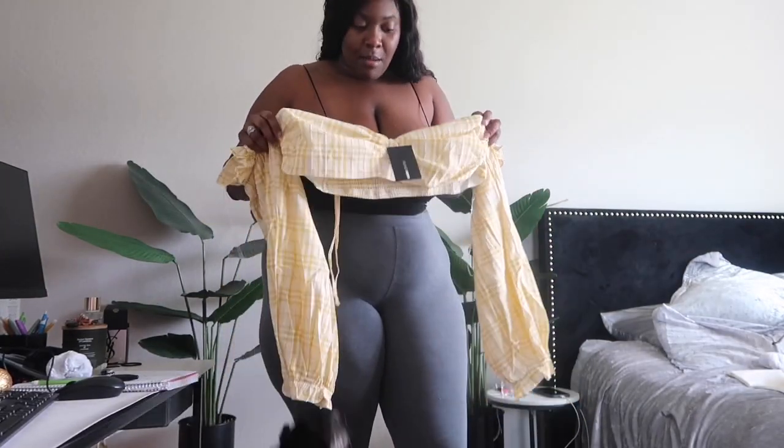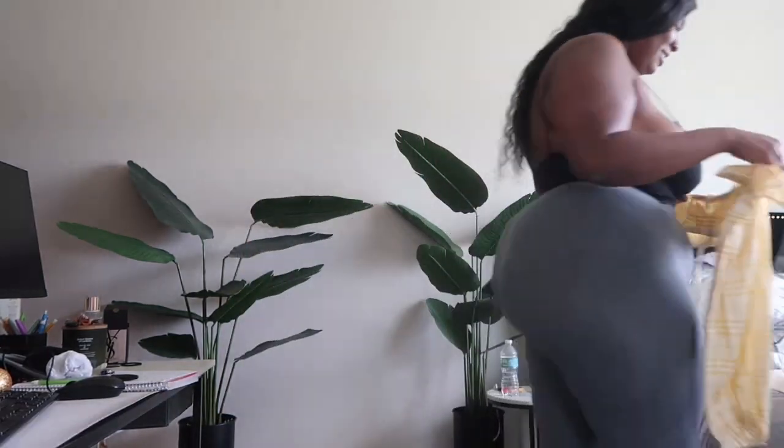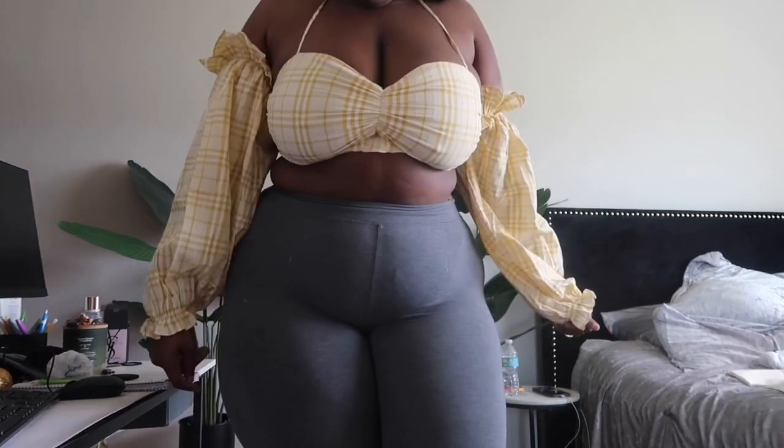I don't even know what you call this, but I'm just going to try it on and y'all can see. So I am back with this yellow crop top thing, whatever you want to call it, on. I got this in a size 2X. It's cute, but especially for us with the big boobs, these skinny strings hurt your neck. But it's cute, I don't hate it.